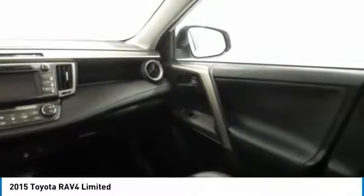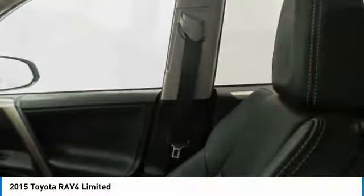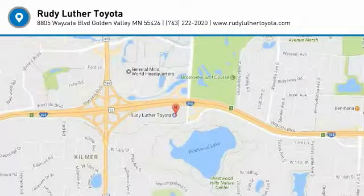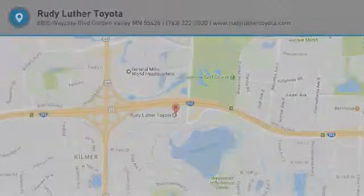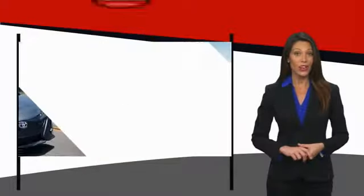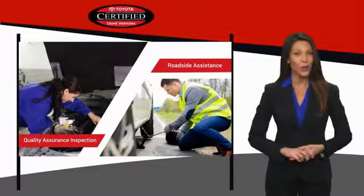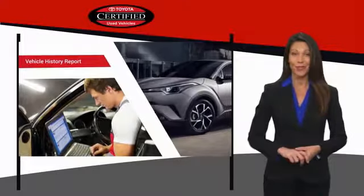Take this vehicle for a spin and see why so many shoppers are now proud owners. We know that the idea of buying a used Toyota is attractive to you. After all, getting a high quality, low mileage Toyota at a great price is a smart move.